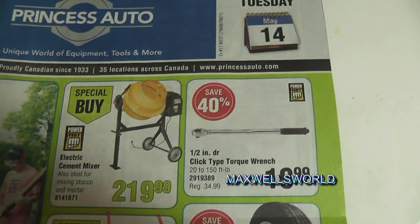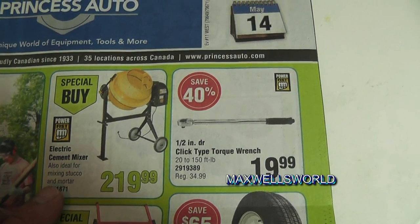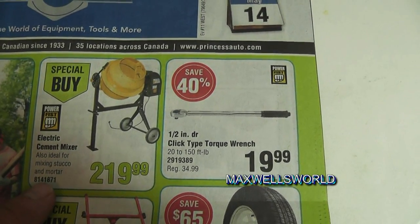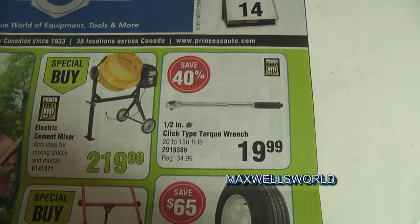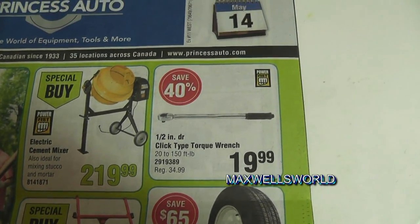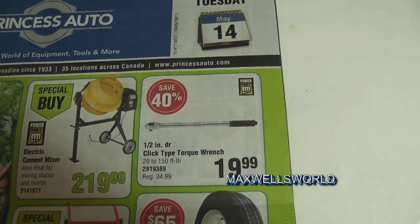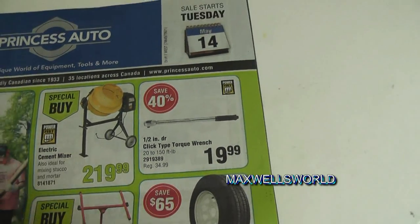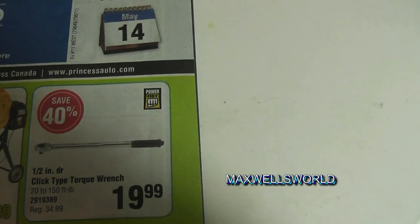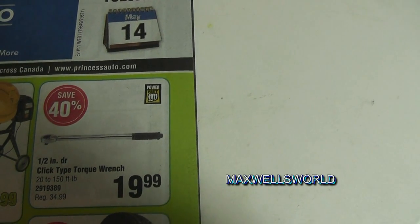Right here on the front page you have an electric cement mixer — great for doing your fence posts, stucco work, mortar work, all sorts of things for $219.99. You rent one a couple of times at a rental store and you've basically just paid for this. Just over from it is a half-inch drive torque wrench.